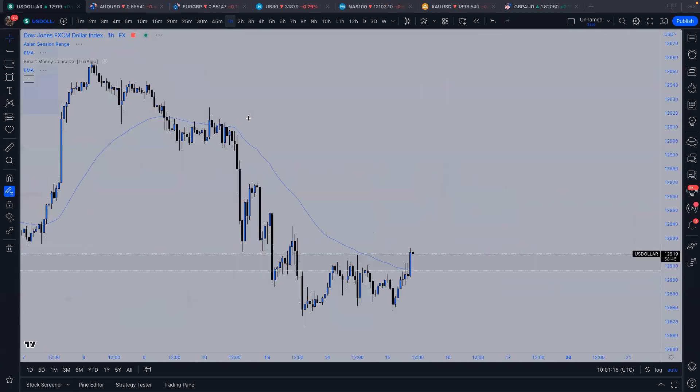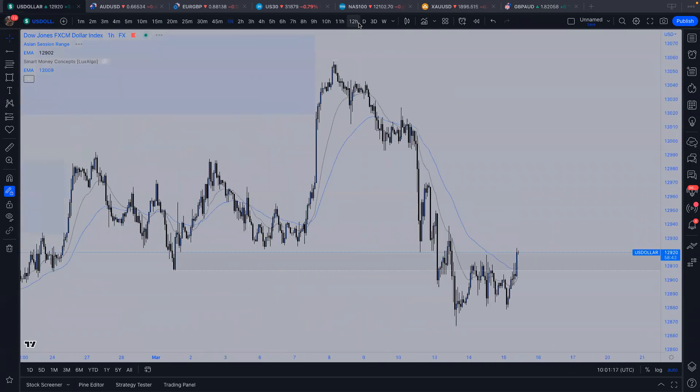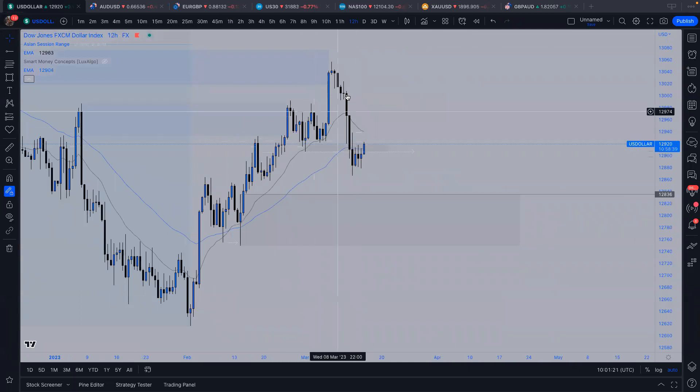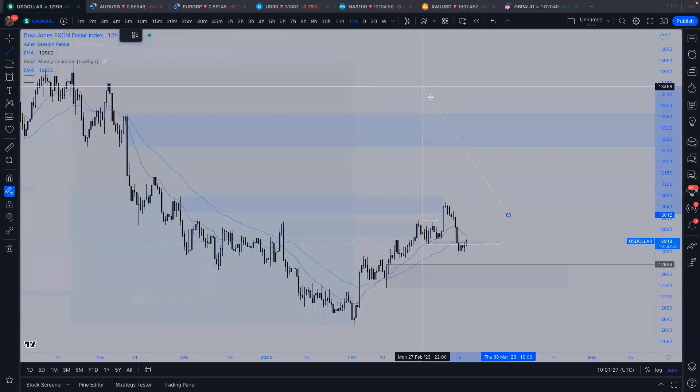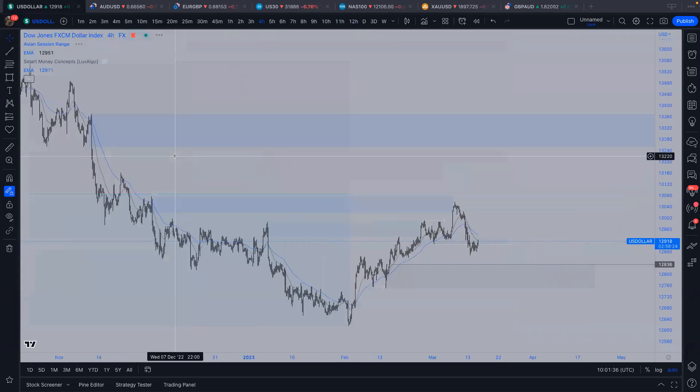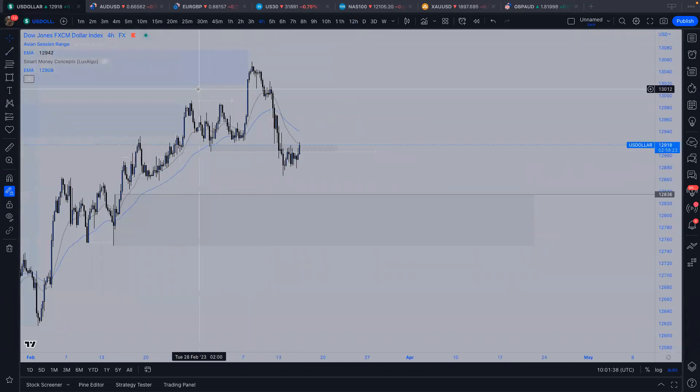On the dollar, going into the beginning of the week and last week, we came down, shot below this low, and started breaking above here. I did say I want to look for a few reactions from this point, which I believe was a four-hour zone. We actually reacted from this zone.